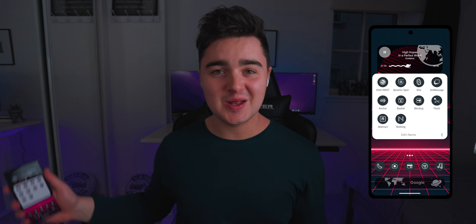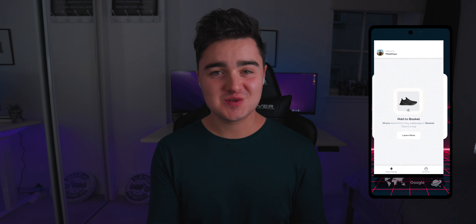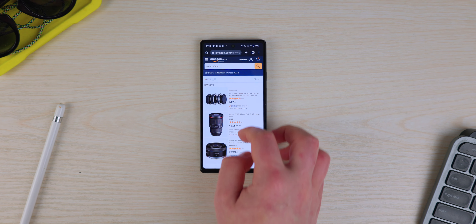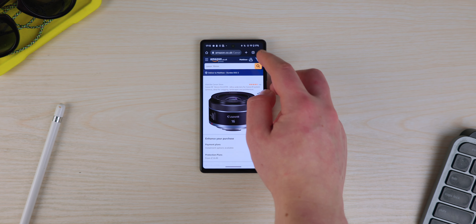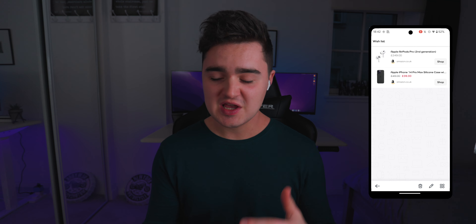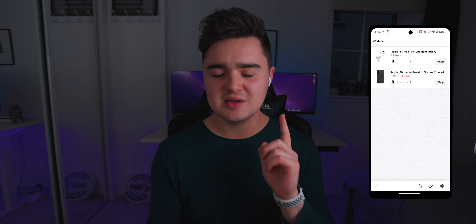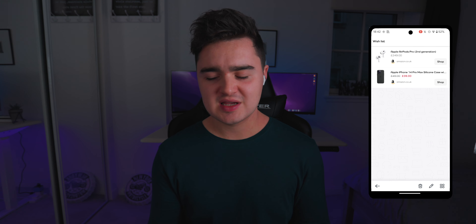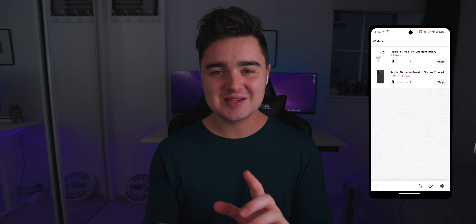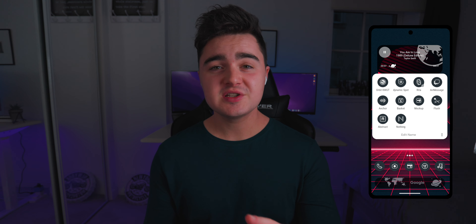App number six is called Basket. This is a way of getting all the things you want online into one single basket to watch for price drops. You can share items from Amazon or any other website into this app, add them to a list, and it will alert you if the price changes. I'm keen on getting a case for my 14 Pro Max and possibly the new AirPods, so I've added them to the list and it monitors them. That's all it does.